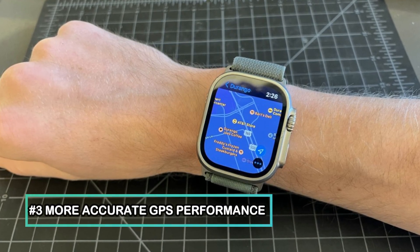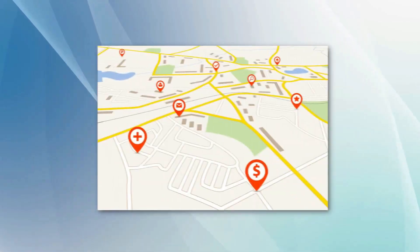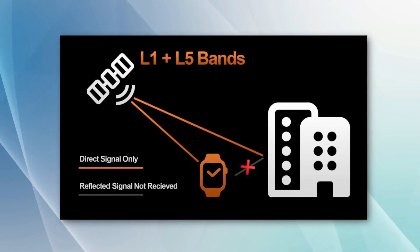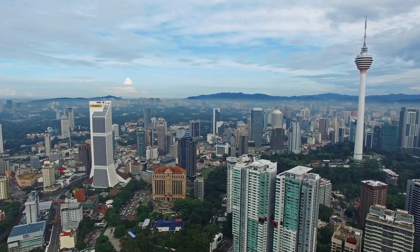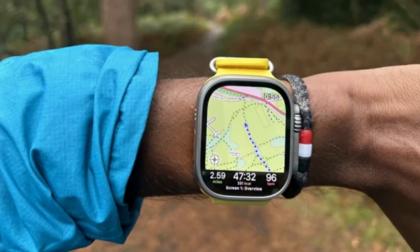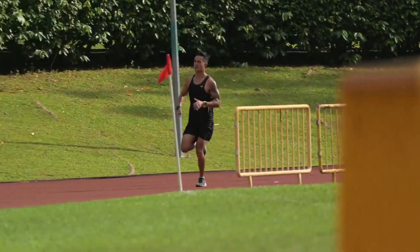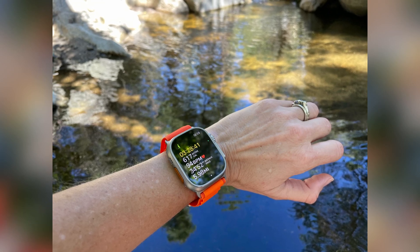More accurate GPS performance — the Apple Watch Ultra has more accurate GPS performance, which is why Apple has included dual-frequency GPS functionality. The newer L5 GPS frequency performs better in sub-optimal conditions where tall buildings, trees, or dense bushland can interfere with reception. This feature helps track a run through the urban jungle or when hiking through the woods in the wilderness. It's perfect for cyclists, runners, and hikers who are looking for even more precise measurements, regardless of their location.